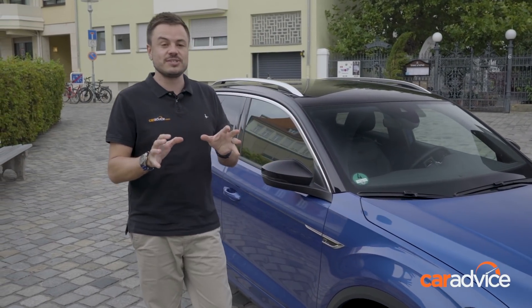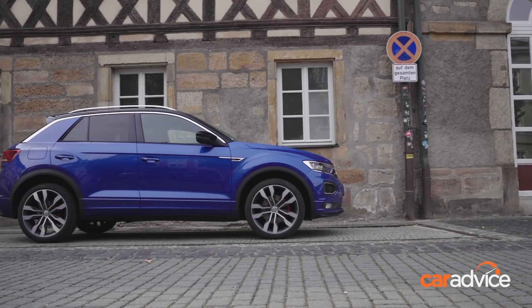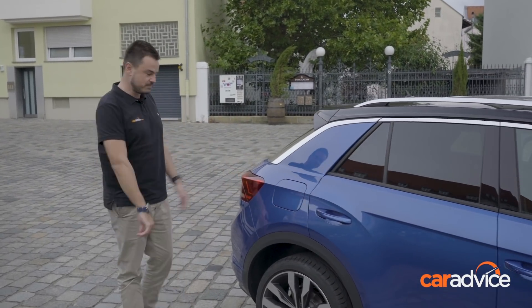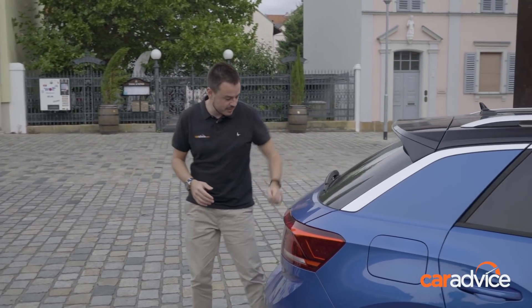Let's talk about dimensions — it's around 4.2 metres long, which is around 250mm shorter than a Tiguan. But if you put that to the side, it actually still looks really good in terms of size. It's not like it's overly compact or overly big, and that applies to the boot as well — you can see that sort of taper off there.